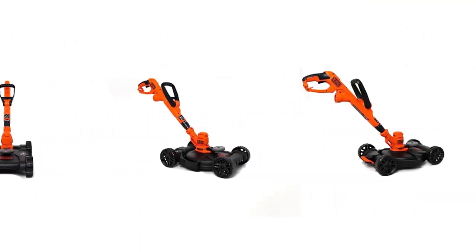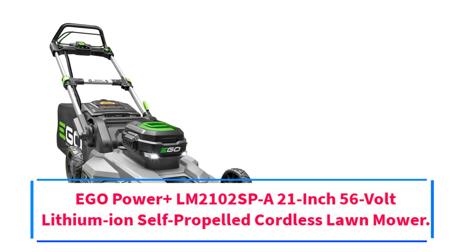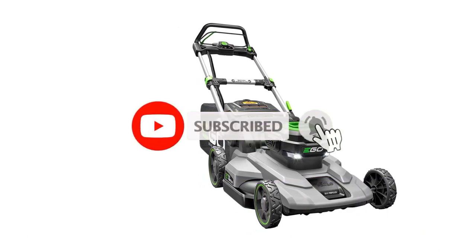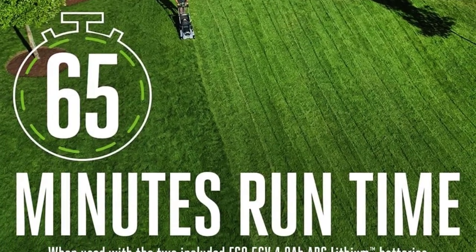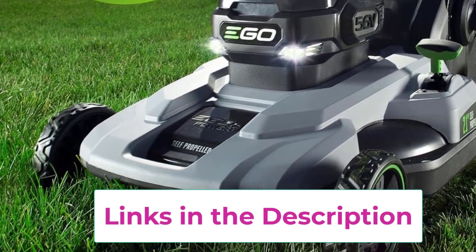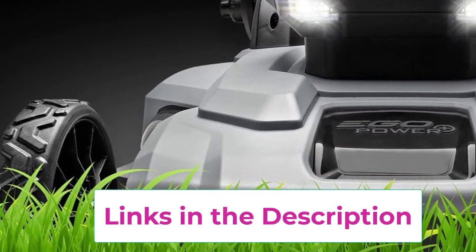Top 2: EGO Power+ LN 2102 SPA — a 21-inch 56-volt lithium-ion self-propelled cordless lawnmower. Up to 65 minutes runtime on a single charge using two included EGO 56V 4.0 ARC lithium batteries. Variable speed self-propelled from 1.3 to 3.1 miles per hour. Six position cutting height adjustments from 1.5 inch. Features 3-in-1 function: mulching, bagging, and side discharge. Quick push-button start, bright LED headlights, one-handed height adjustment, weather-resistant construction, and folds for compact storage.